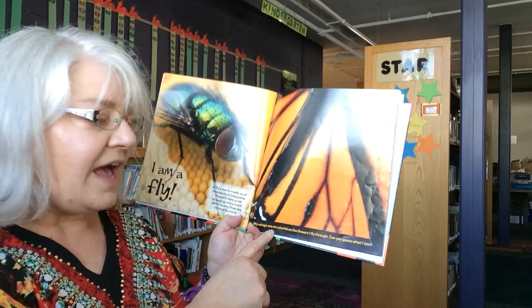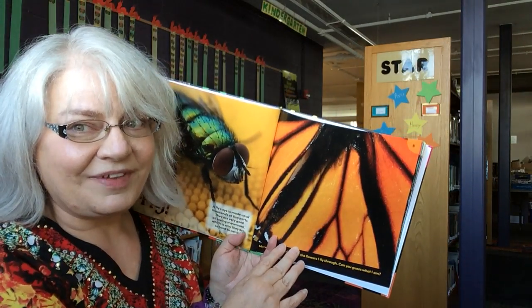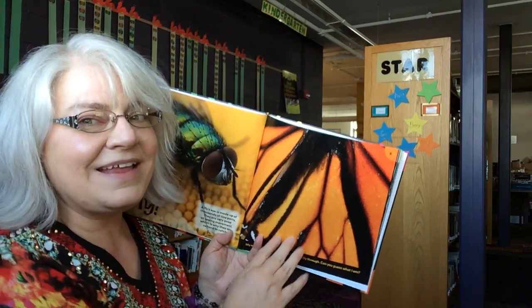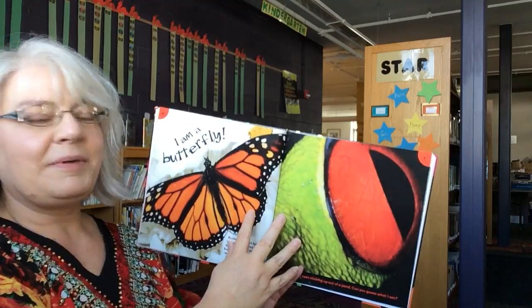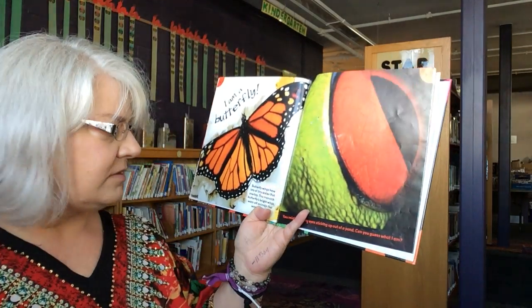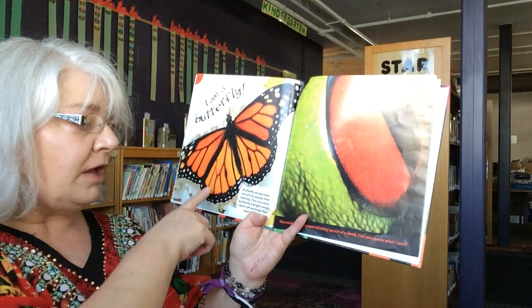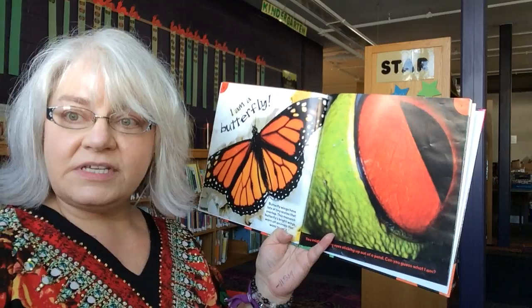My wings are as colorful as the flowers I fly through. Can you guess what I am? I am a butterfly. Butterfly wings have a lot of tiny scales that overlap. This monarch butterfly's bright wings warn off animals that want to eat it.